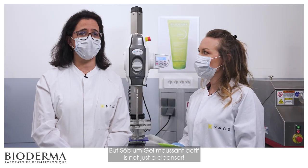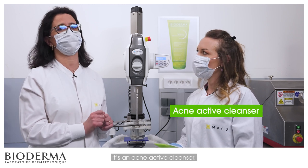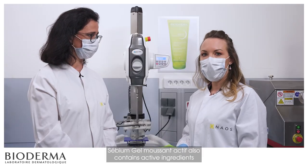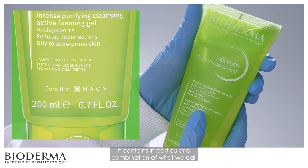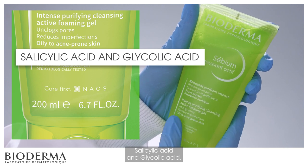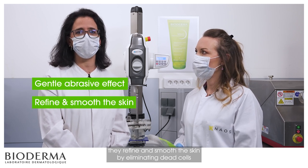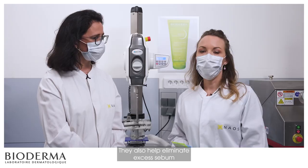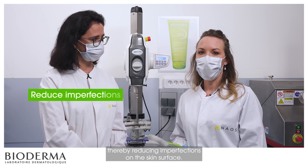But Sebium Gel Moussant Active is not just a cleanser — that's precisely the specificity of this product. It's an acne active cleanser. It contains a combination of keratolytic acids: salicylic acid and glycolic acid. These acids have a gentle abrasive effect — they refine and smooth the skin by eliminating dead cells at the surface. They also help eliminate excess sebum, or hyperseborrhea, thereby reducing imperfections on the skin's surface.